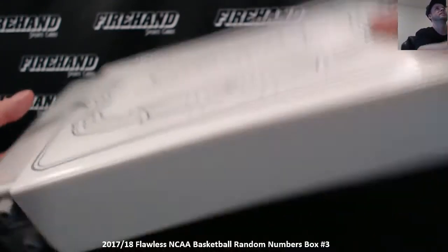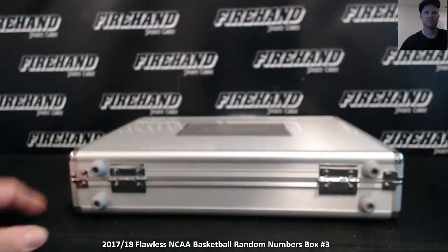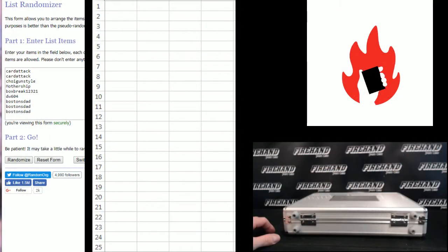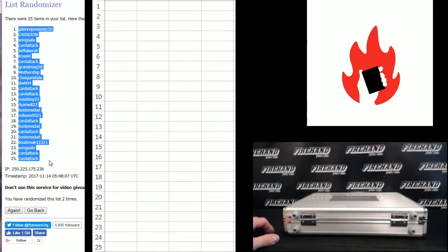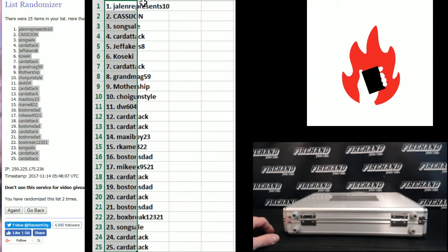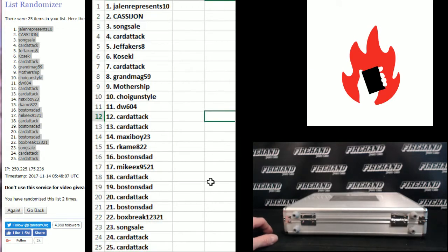Let's go. Two times on the draw. Boston's dad on the bottom, Card Attack on top. One — second and final hit, cross fingers both winners — two. Javen represents in the one spot, Card Attack, twenty-four and twenty-five. Alright, there's your numbers, take a look.